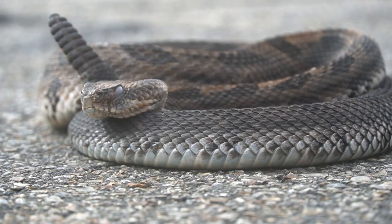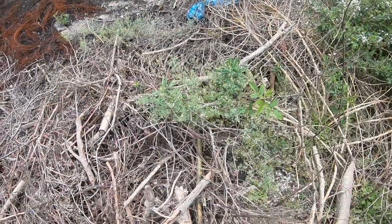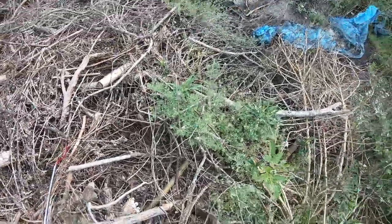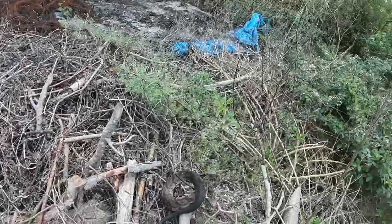This is the Cane Break Rattlesnake. Look at that! I thought it was like a big cottonmouth at first, and then I realized what it was. Very dark. We got one!